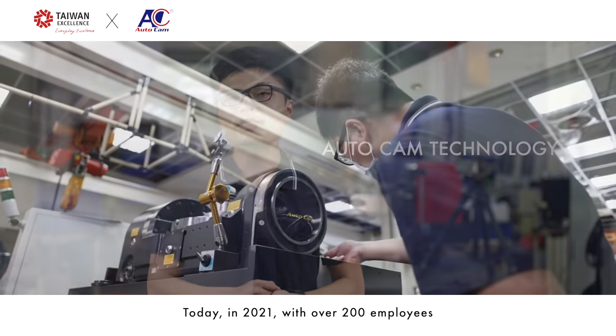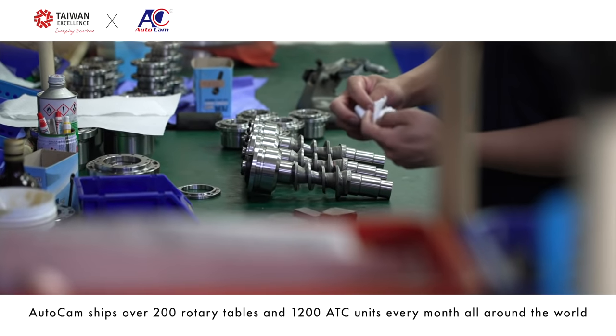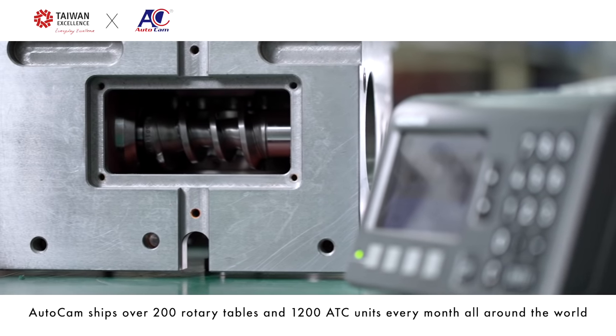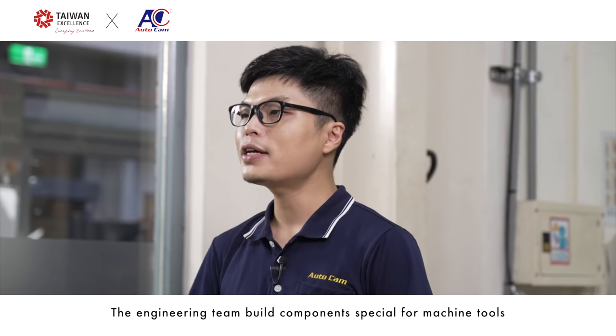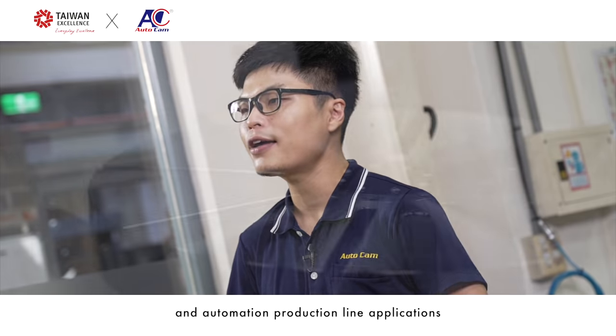Today, in 2021, with over 200 employees, AutoCAN ships hundreds of rotary tables and thousands of ATC units every month all around the world. The engineering team builds components specially designed for machine tools and automation production line applications.